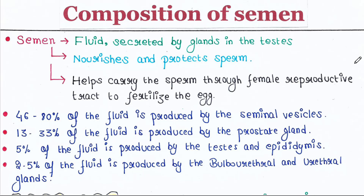Hey guys, this is Malinki. Welcome back to my channel, Boys of Malinki. Today we will talk about composition of semen. If you are new to my channel, please subscribe. And if you like my video, please like, comment and share. So what is semen?